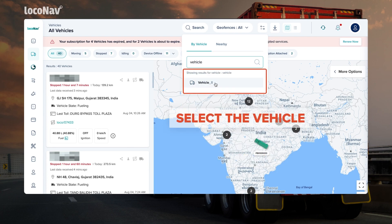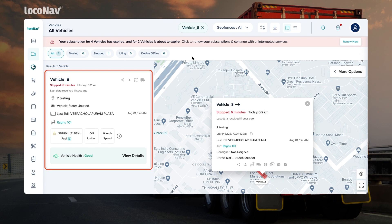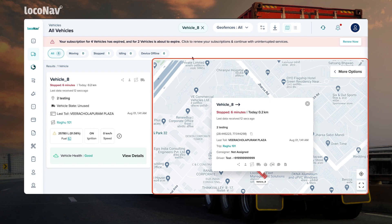Click on the vehicle from the search results. The vehicle dashboard will be filtered to view details of the selected vehicle on the left side of the screen, along with its real-time location on the right.